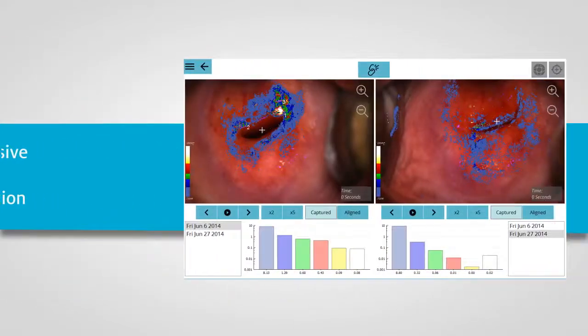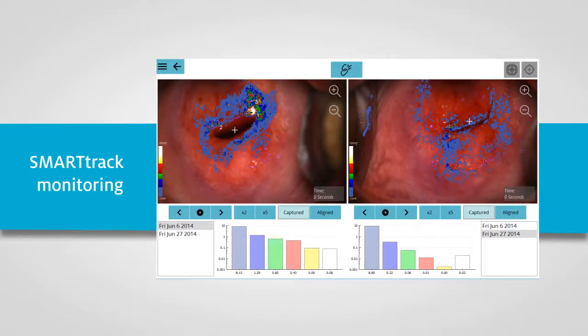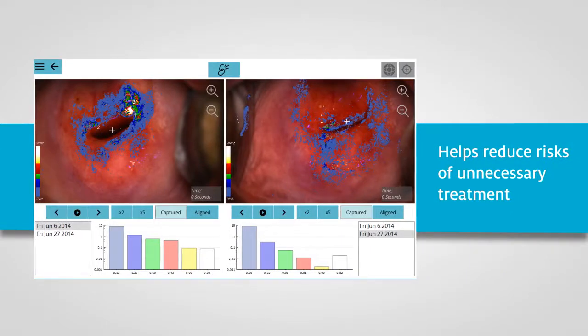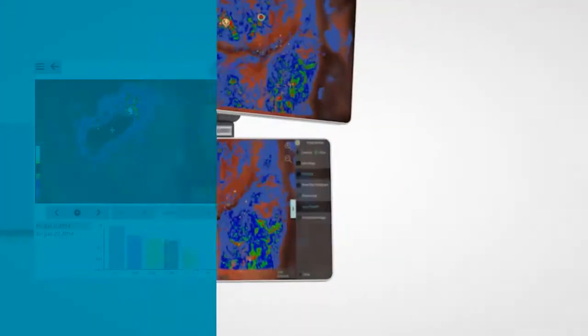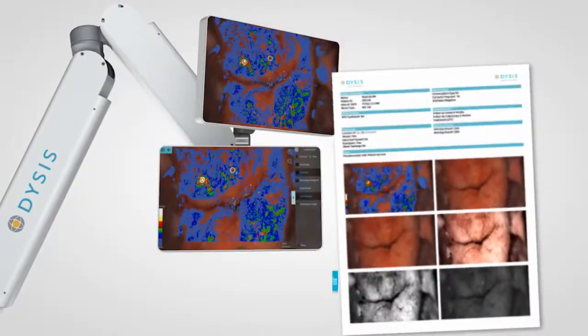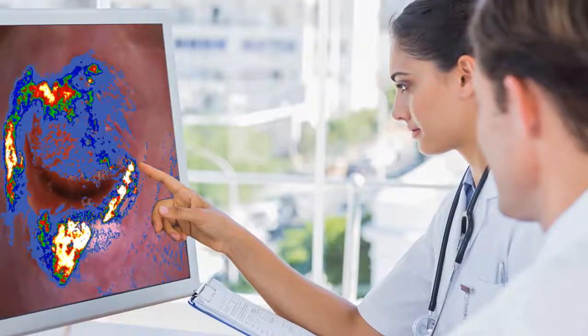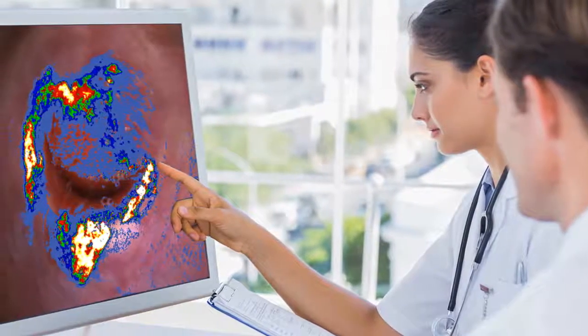The leading-edge Smart Track feature enables comparison of multiple examinations over time, which allows some women to be managed conservatively and in some cases potentially avoid treatment altogether. The Dysys patient viewing monitor and report improve patient education and offer powerful visual tools that provide added reassurance for everyone.